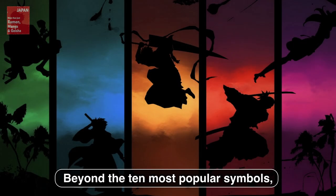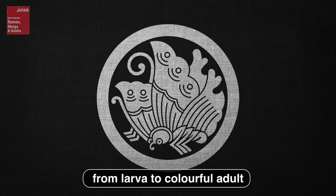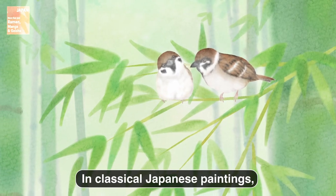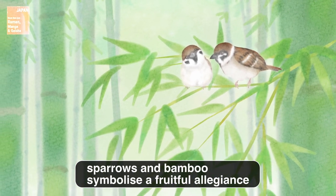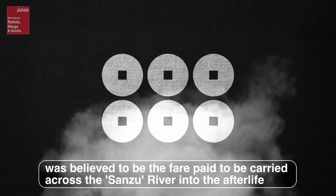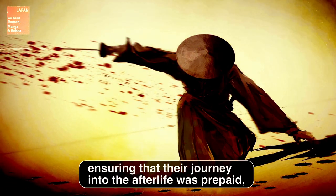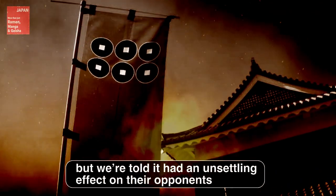Beyond the ten most popular symbols: butterflies were popular with ambitious clans for their metamorphosis from larva to colorful adult. Sparrows were considered good luck because of their constant, cheerful songs — in classical Japanese paintings, sparrows and bamboo symbolize a fruitful allegiance. Roku-senmon, or six sen — an ancient form of currency — was believed to be the fare paid to be carried across the Sanzu River into the afterlife. Clans with this symbol were perhaps pessimists, ensuring their journey into the afterlife was prepaid, though we're told it had an unsettling effect on their opponents.